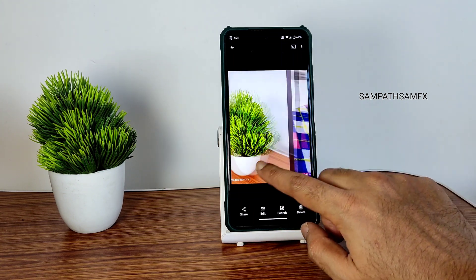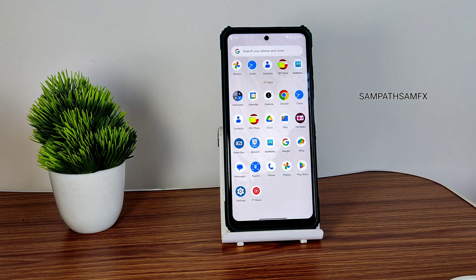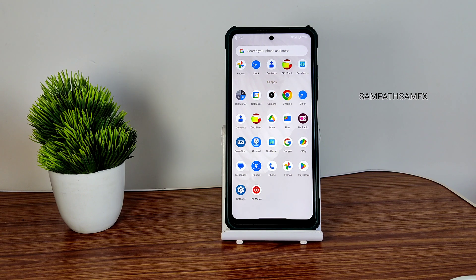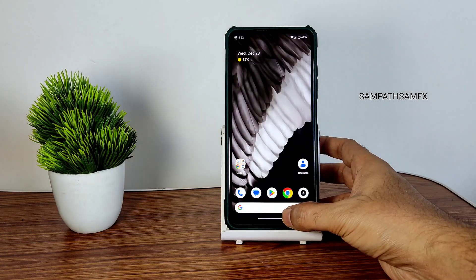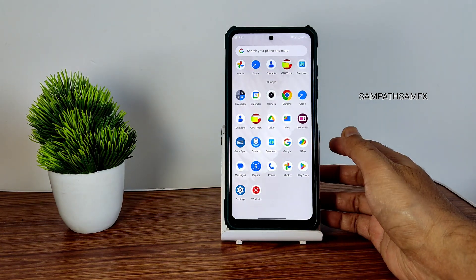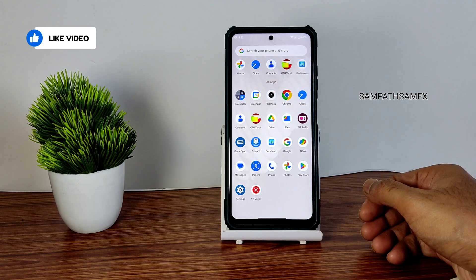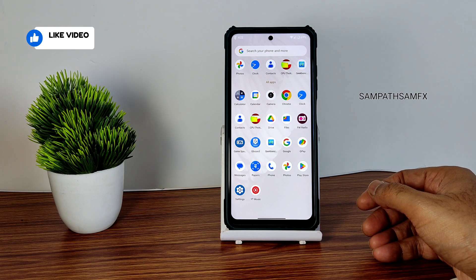The MIUI camera has superior quality compared to any other GCam ports, but GCam ports will enhance the HDR and low light options. If you need those, you should use GCam ports. GCam ports are also going to work in this particular ROM, but having the MIUI camera as a built-in camera is a boon to this ROM.